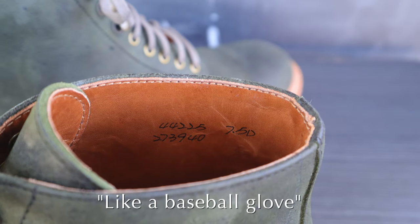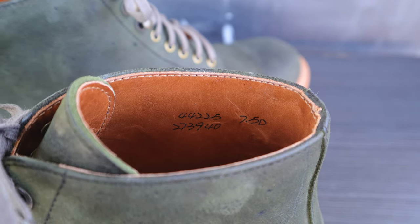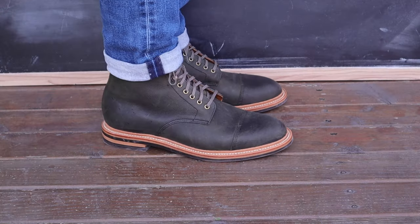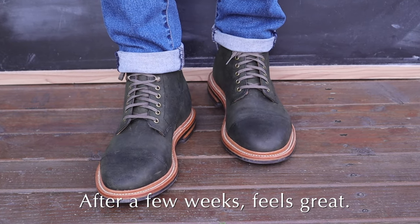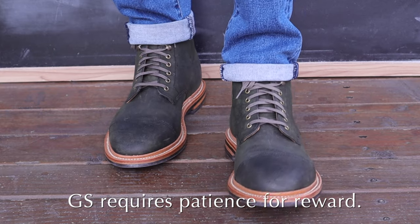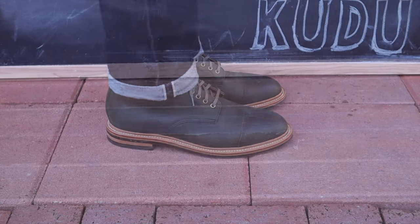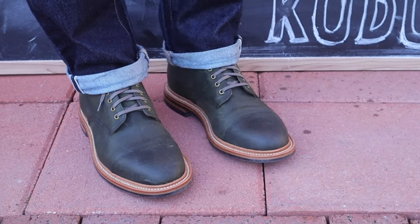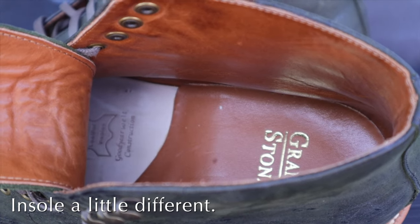One of my friends told me that the Grant Stone is like getting a brand new baseball glove — when you first get a baseball glove it's very stiff and a little uncomfortable, but after a few weeks it feels really great and is just like another extension of your hand. That is pretty accurate to how Grant Stone boots start out. You have to be more patient with them. They don't have that instant out-of-the-box comfort that the Higgins Mill has, or even the Alden boots. I find them a lot more stiff and more heavy feeling than either of those companies' boots. Also, the insole is not going to feel quite as soft as the Higgins Mill or the Alden boots.